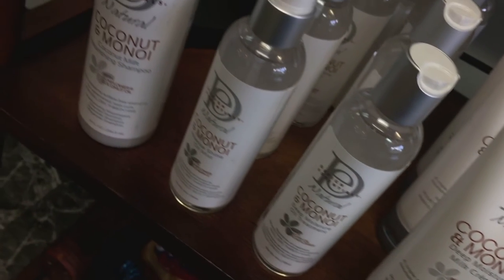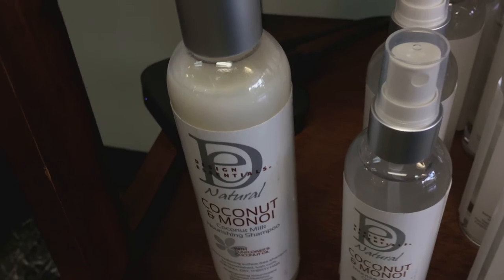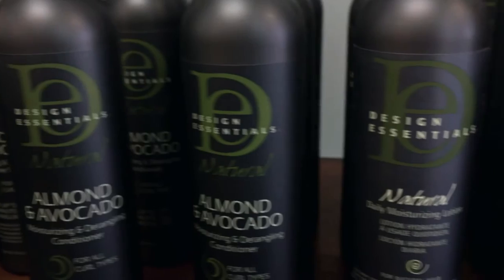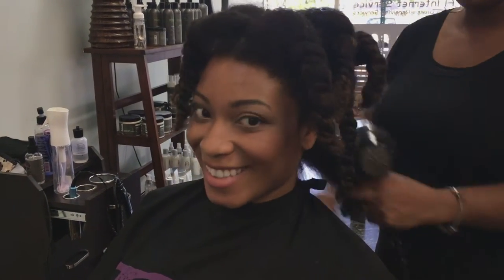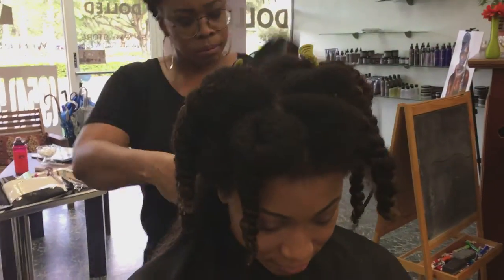Back to Design Essentials — you're probably very familiar with the Coconut and Monoi line. They've been using it in their marketing campaign a little more recently since it's their newest line, and it smells so good. It's been in subscription boxes like Curl Box, and you'll see it on the shelves at CVS and Walgreens. There I am, all detangled up with it in all those different twists so she can take her time during the blow dry portion.